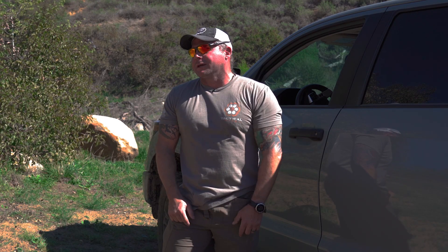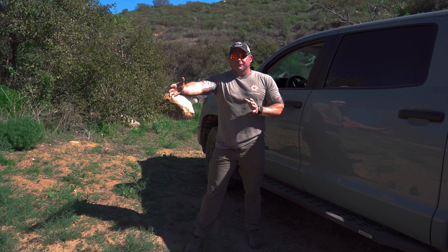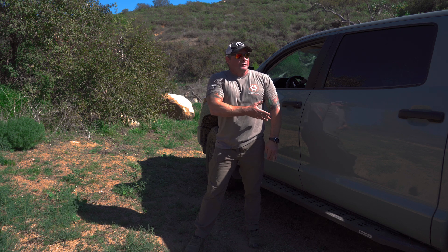I'm a proponent of appendix carry. There's a lot of reasons outside of the vehicle, but in this instance I'm going to talk pros and cons of the appendix versus the three, the four, and the five o'clock from a vehicle. Keep in mind, this is you coming from whatever area you're operating in back into your vehicle and in and out, so you're probably not changing positions of your gun as you're doing these things. Here we go with the appendix carry inside of the car.